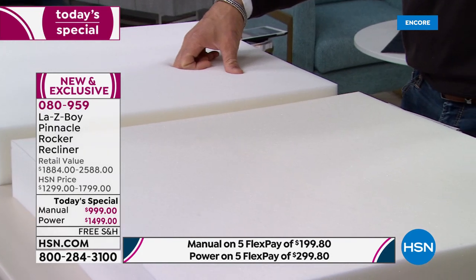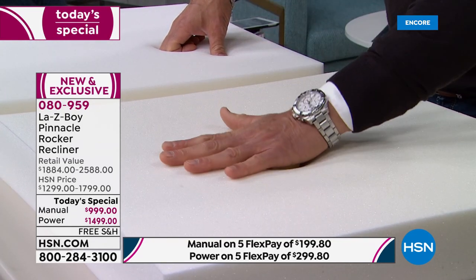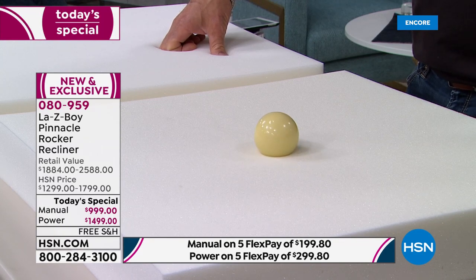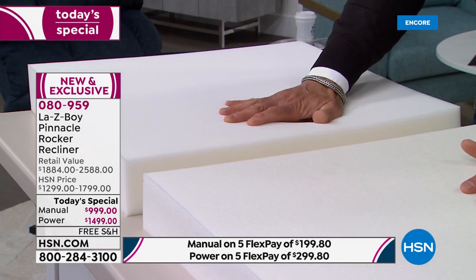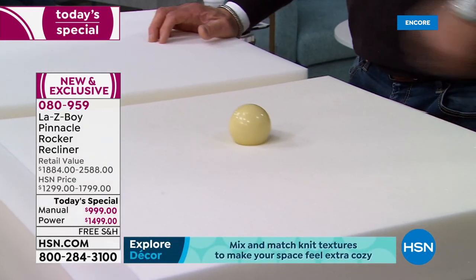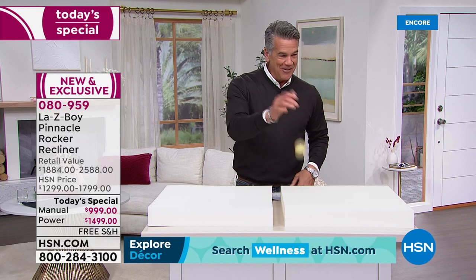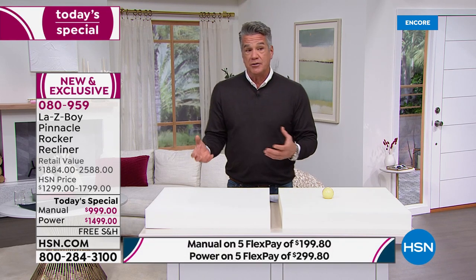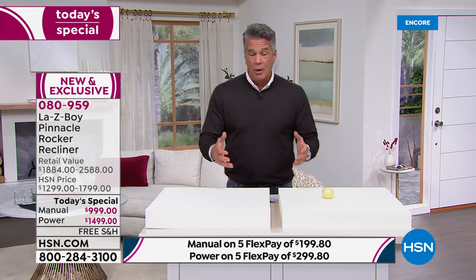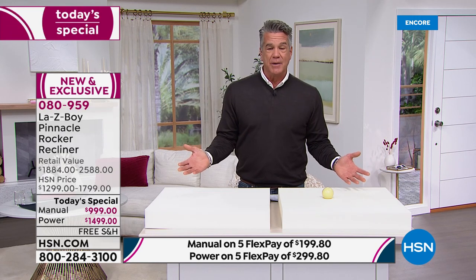Can you go buy a recliner for four, five, six hundred dollars? Maybe — but you'll wind up replacing it. Poor fabrication, poor construction — you'll lean back and hear a crack. Nobody does it like La-Z-Boy. Let me show the memory foam comparison again. Here's a regular piece of memory foam — lighter weight, less dense. I push my hand down and you barely see an imprint. Now over here with the higher-quality foam — watch the difference as I push equal weight.